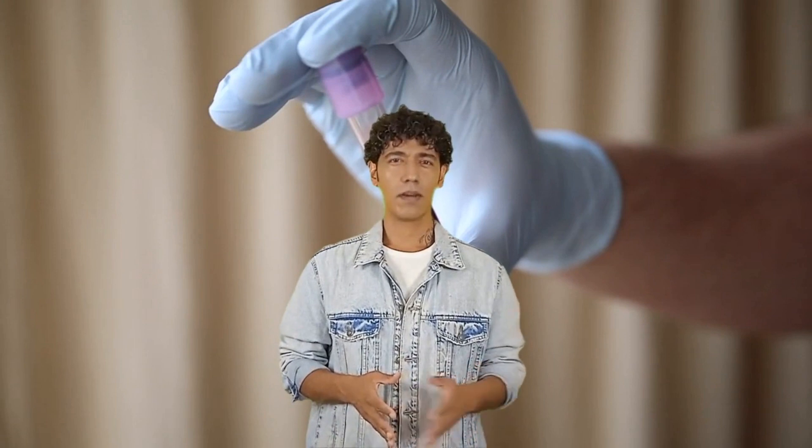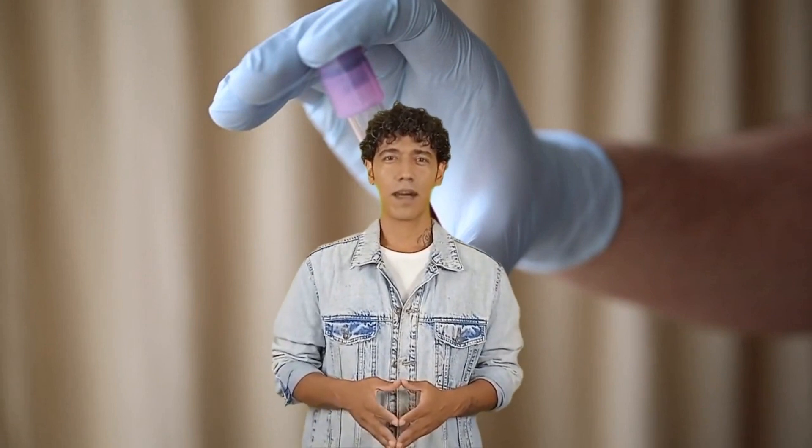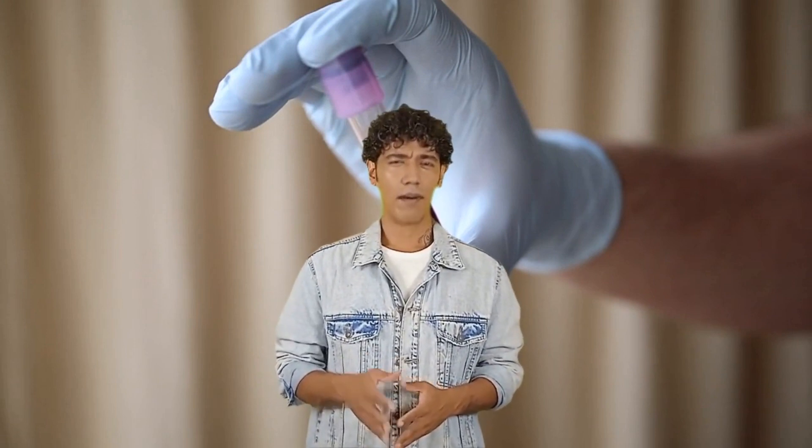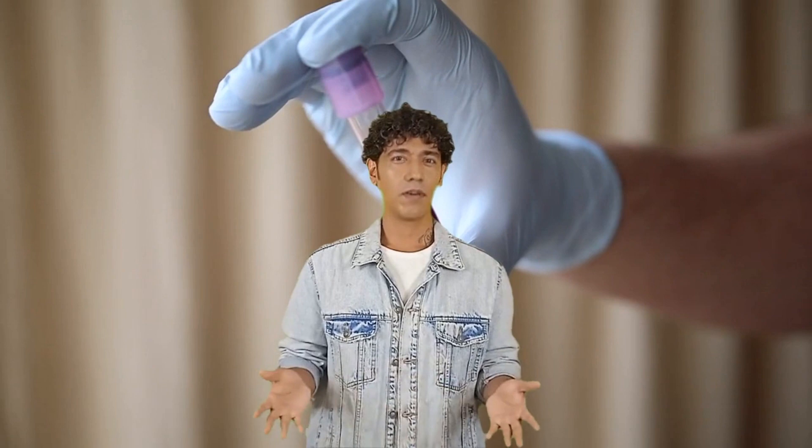How are blood oxygen levels measured exactly? There are two types of blood vessels in your body: arteries and veins. The arteries carry blood full of oxygen from the heart to different organs, while the veins carry blood with no oxygen from different organs back to your heart. For example, if 5 out of 10 red blood cells carry oxygen, the blood oxygen level is 50%. If all 10 carry oxygen, it's 100%. This blood oxygen level can be measured with two different tests.